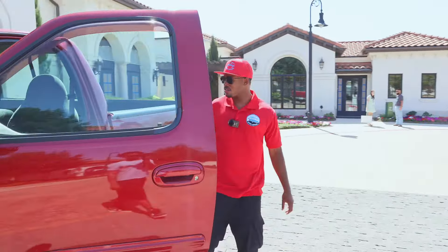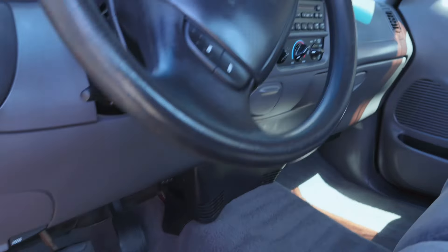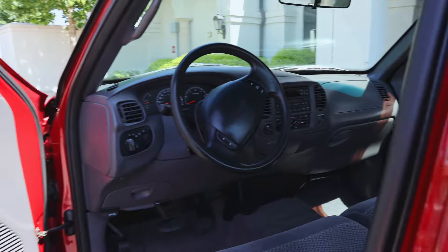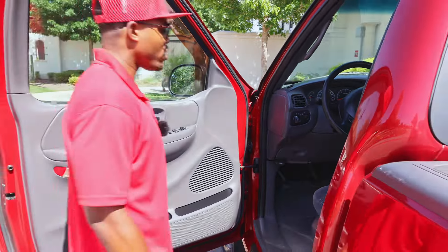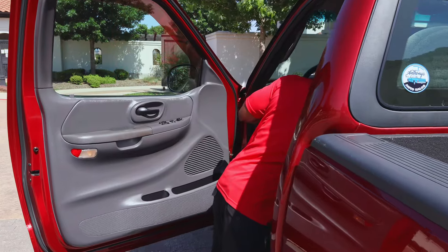Check out the interior on this truck — super super nice, all original. If you guys are familiar, this is the 1997 to 2003 body style of the F-150. They made a few changes here and there in 2001, 2002, and 2003.